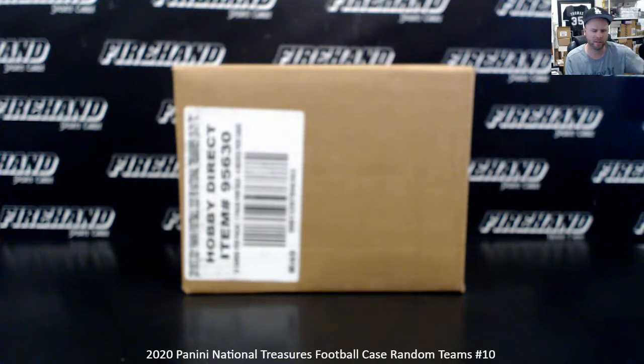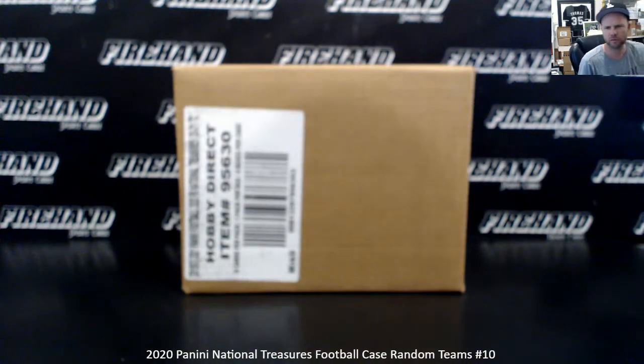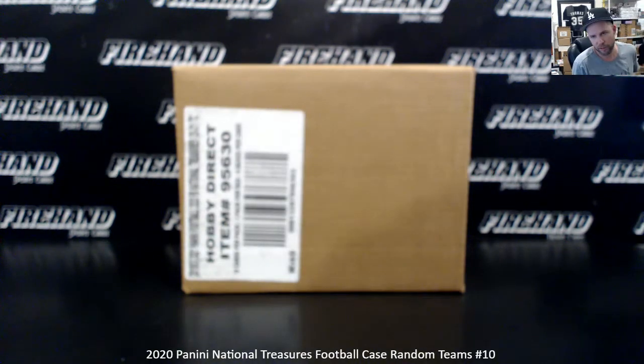And away we go. 2020 National Treasures Football Random Teams, Case Number 10. Thank you all for joining.